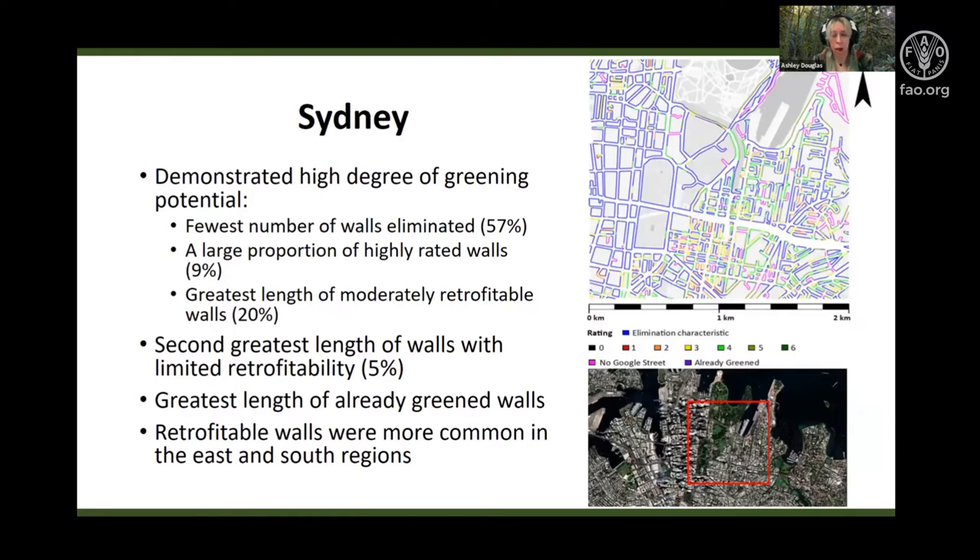Sydney was found to have a high green wall potential, with both the fewest number of walls eliminated and the largest proportion of highly rated walls amongst the tested cities. In addition, 20% of the walls were considered moderately retrofitable. Retrofitable walls were more common in the east and south sides of the area, due to regions transitioning into residential areas, resulting in less walls being eliminated.